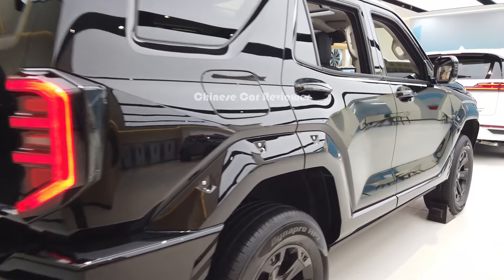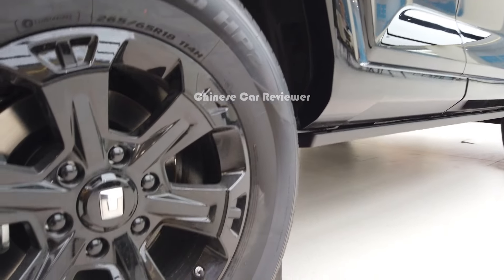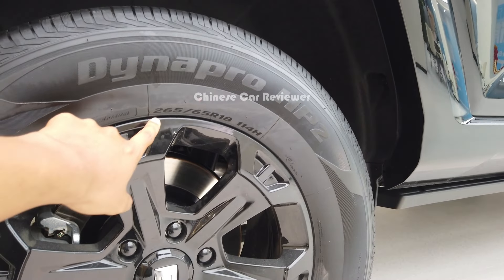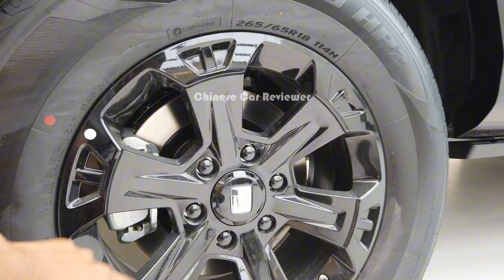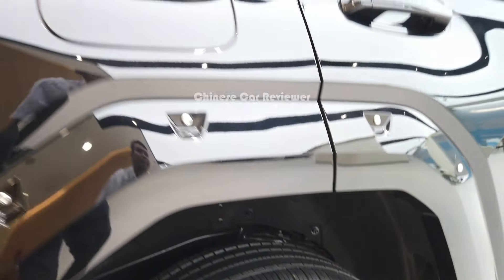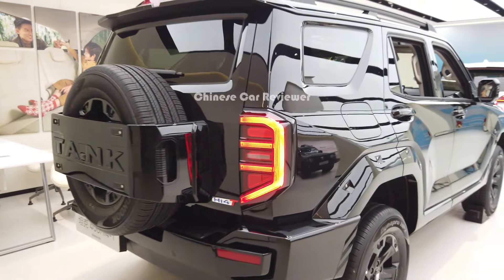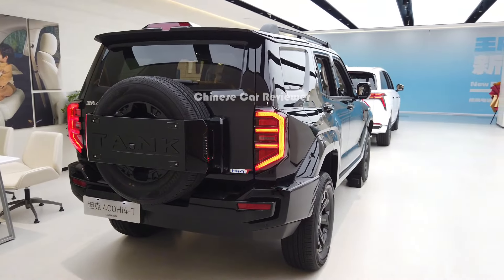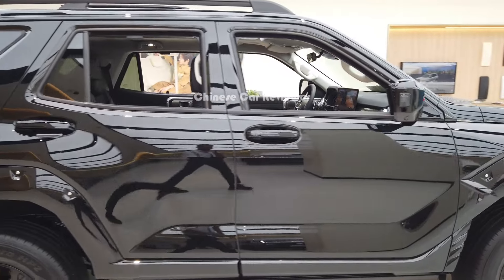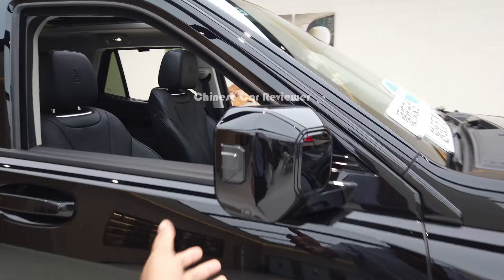We have the hung-on spare tire with 18-inch wheels, and the tire size is 265/65 R18. The wheels are using the Tank brake — there are no Brembo ones. I love the rear design of this vehicle more than the front.